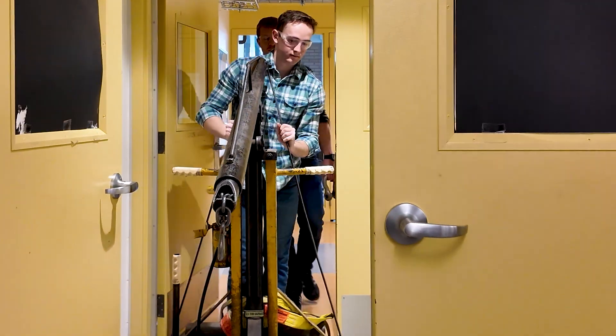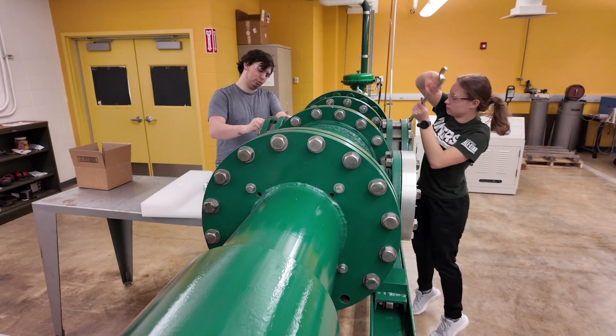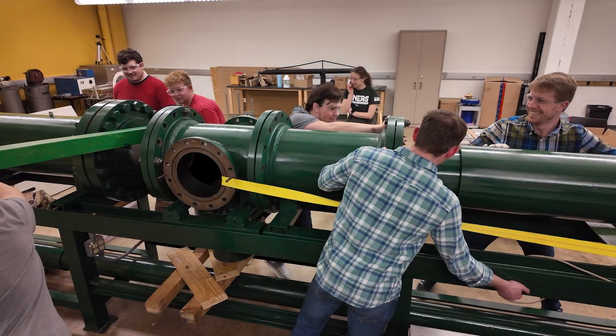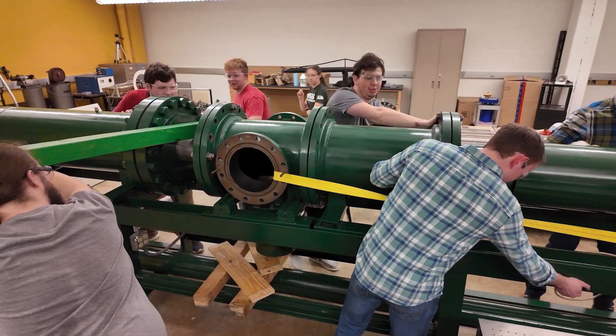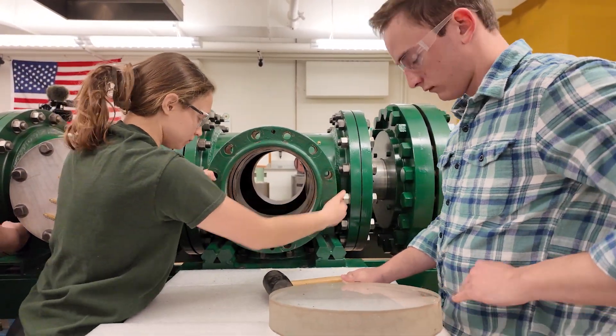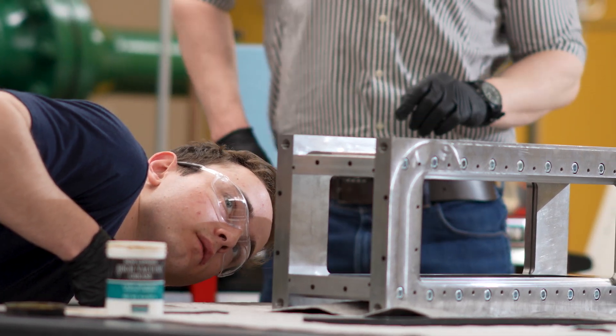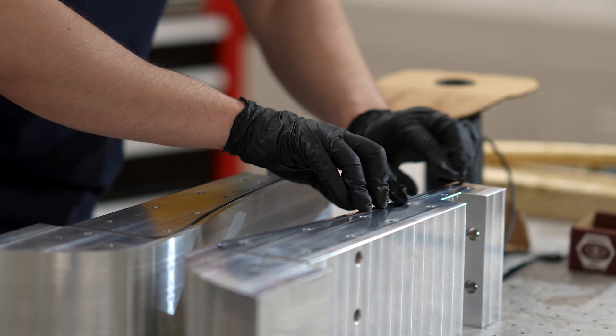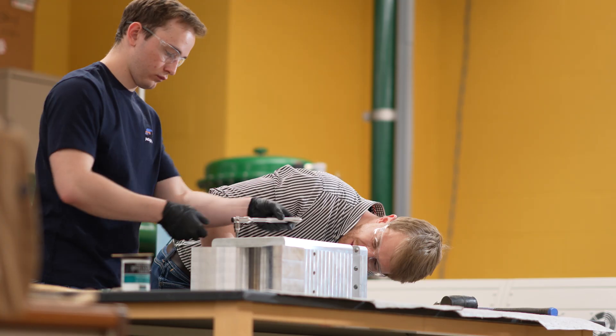When I first came into the lab, the tunnel was not ideal for the type of research that we were wanting to do, so it was just a necessary step to redesign the nozzle and test section, and that was my job. The design phase took about a year and a half. Everything was done internally, so we made all the drawings, designed all the parts, and sent all the parts to the machine shop.